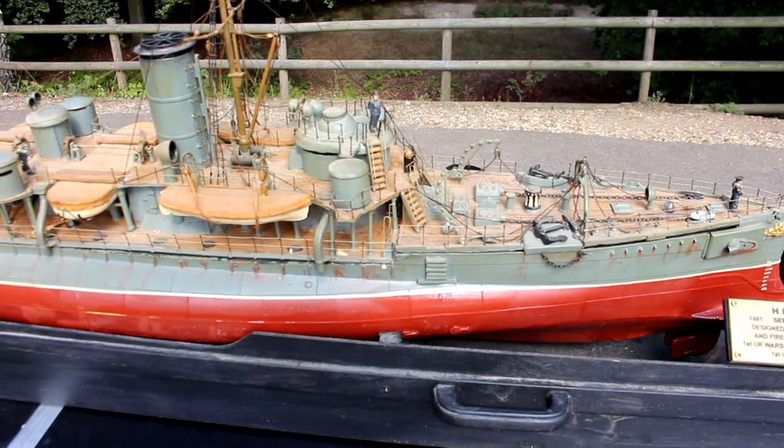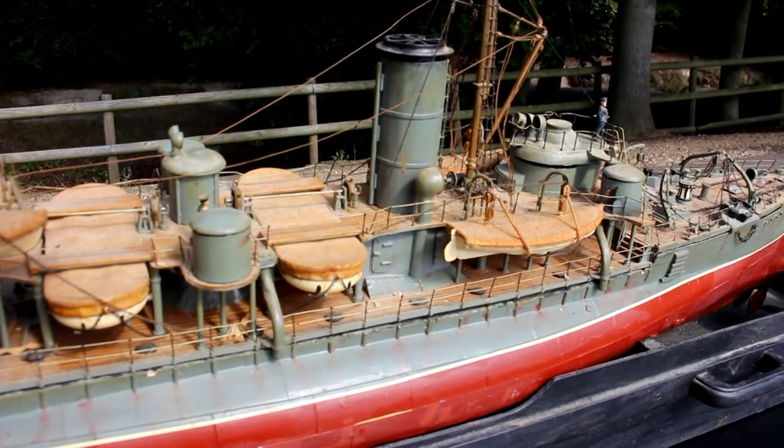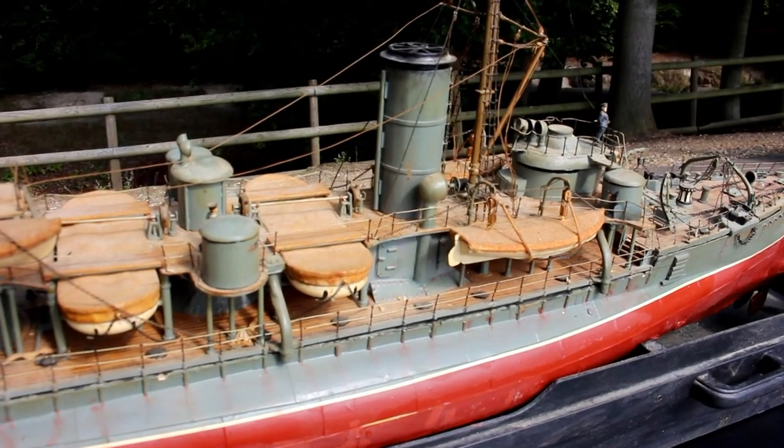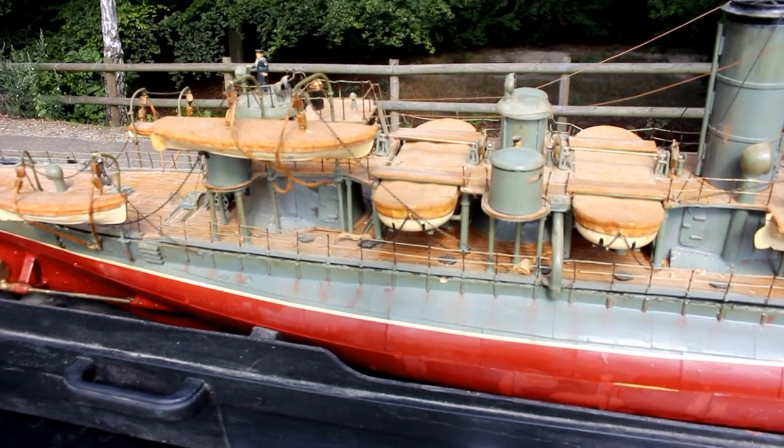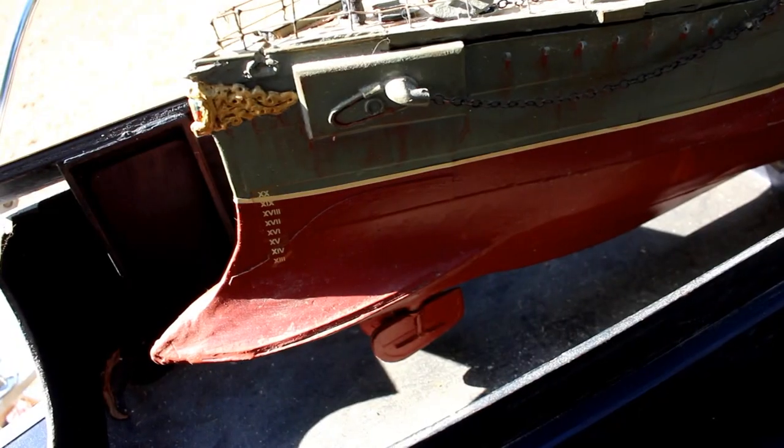The idea was that it would break the harbour boom, go into the harbour, and then fire torpedoes one at a time at all the moored warships in the harbour.